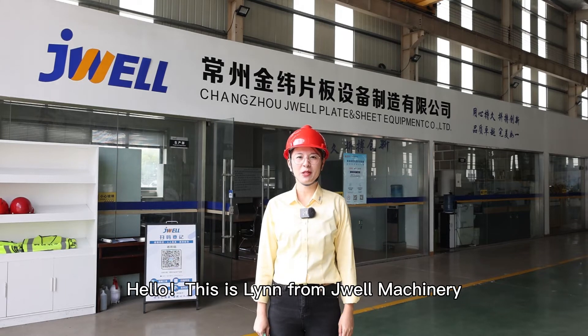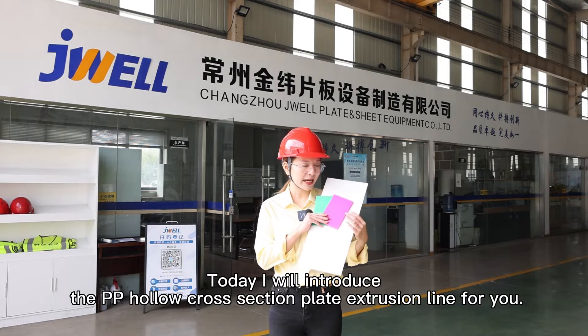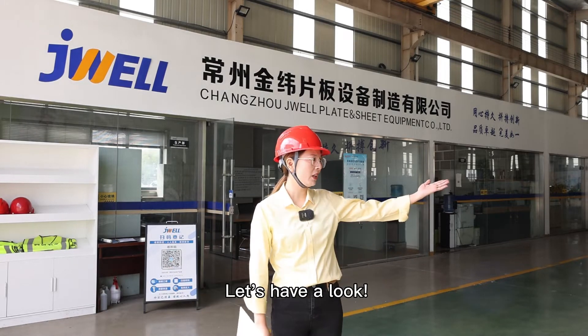Hello, this is Lin from Jiao Yang Machinery. Today I will introduce the PP Horo Cross Section Sheet Extrusion Line for you. Let's have a look.